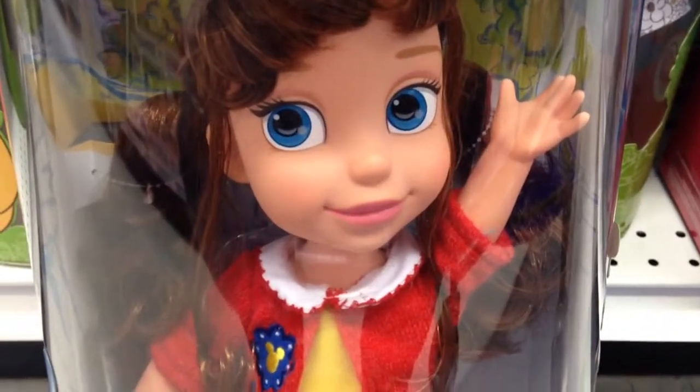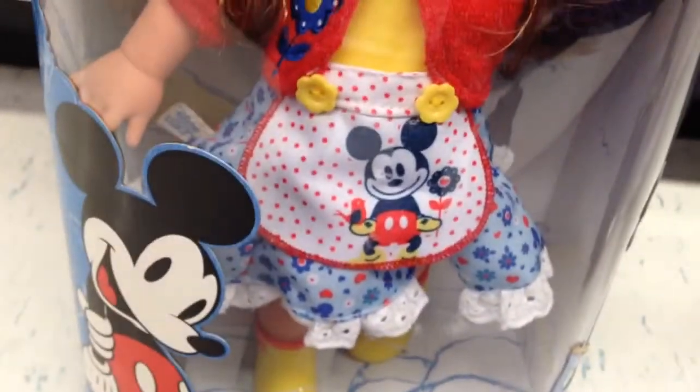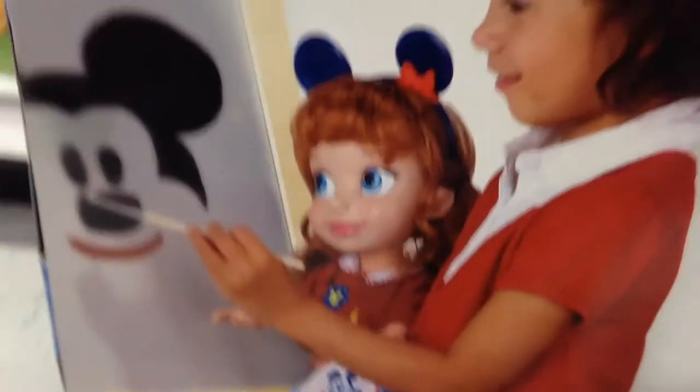From Classic Friends on Disney, this is the Mickey Mouse doll. It has the classic Mickey Mouse logo on her apron and on her sweater, and she has Mickey Mouse ears on her headband. It is currently $25 at Toys R Us.